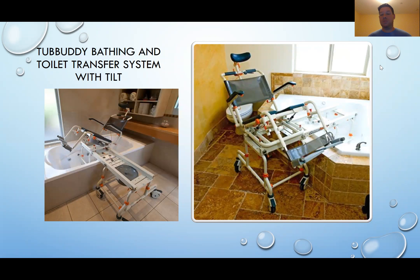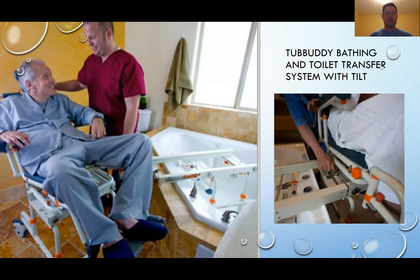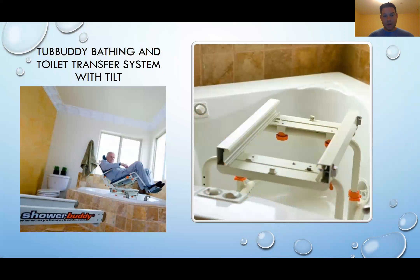The second picture on the right shows the Tub Buddy chair sitting on top of or just outside the bathtub, in the position waiting for the person to go into it. The next slide shows a caretaker and an elderly gentleman who is getting ready to go into the bath. The next picture shows how easy it is to move the Tub Buddy from the commode location to the tub location. The following picture shows the Tub Buddy in the tub position, with the elderly gentleman sitting in it in the position where the person would be cleaned.